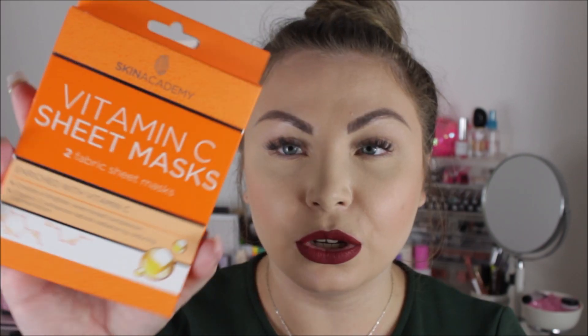I got two vitamin C sheet masks and these are £1.49 for two, which is great because I normally pay about a pound each. I've tried the Jess Wright ones from Poundland and my skin looks amazing after using those, so I thought I'd give these a try — £1.49 is a little bargain.